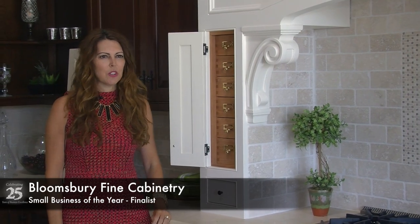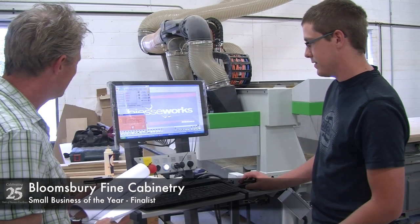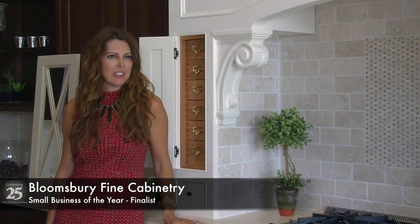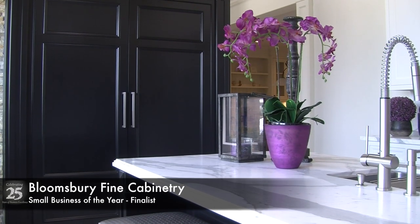At Bloomsbury Fine Cabinetry, we are a local custom cabinetry company that offers clients a unique way to be part of the creative process. Because we make all our products in-house, we're able to offer our clients a cost-effective yet beautiful product in a very short turnaround time.